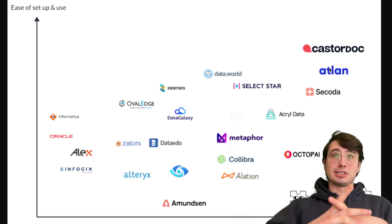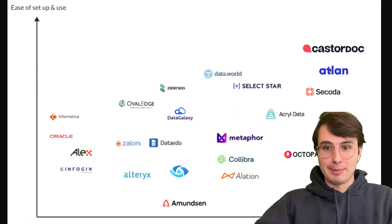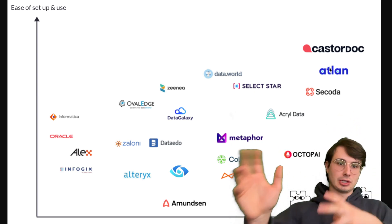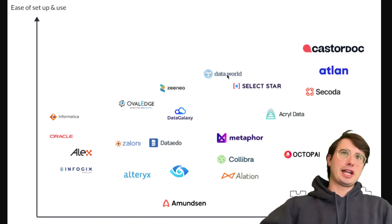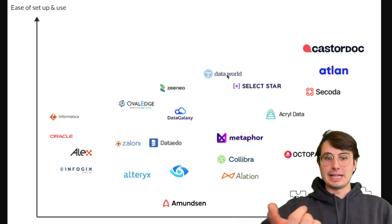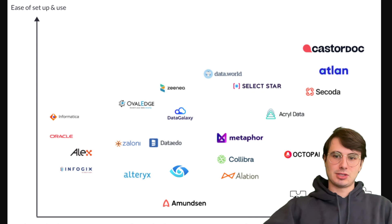In terms of newer players in the space, Atlan is a pretty hot, modern data catalog designed for data teams, with really strong collaboration tools and great integrations with tools like Looker, Tableau, and Snowflake — really popular right now. And then data.world is a cloud-native data catalog, mainly focused on collaboration and data democratization, with a very intuitive, user-friendly platform, though it does sacrifice some enterprise features for that ease of use.